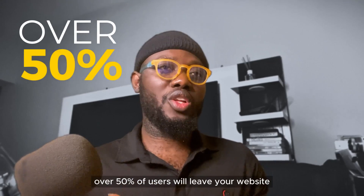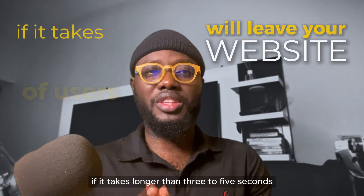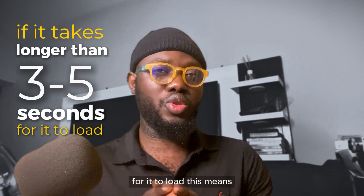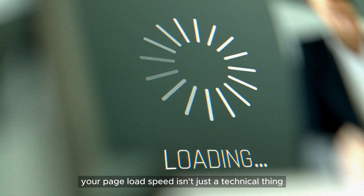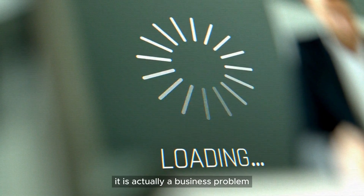Did you know that over 50% of users will leave your website if it takes longer than 3 to 5 seconds for it to load? This means your page load speed isn't just a technical thing — it is actually a business problem.